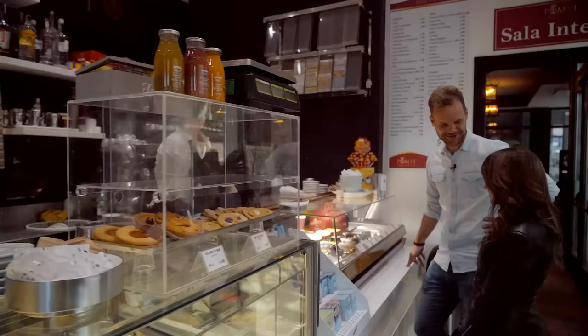How to recognize authentic gelato? If you want to make sure you're dealing with naturally produced gelato made with local ingredients, remember this: if the colors are too bright, the gelato ain't right. Buon appetito!